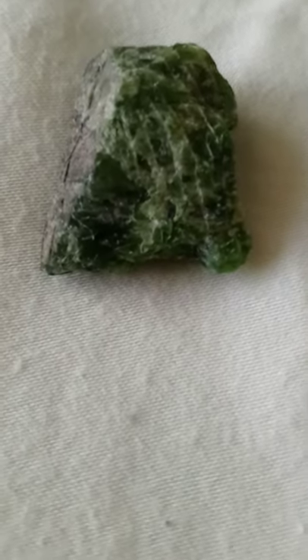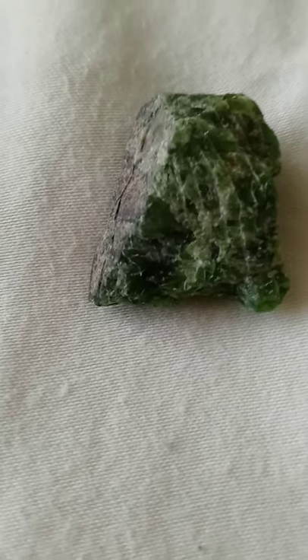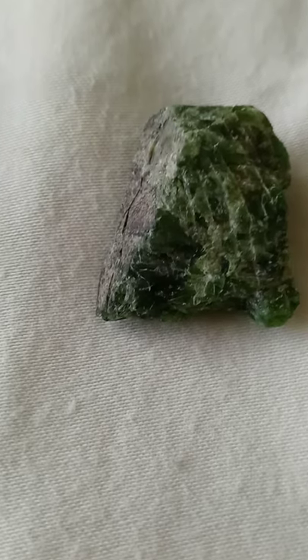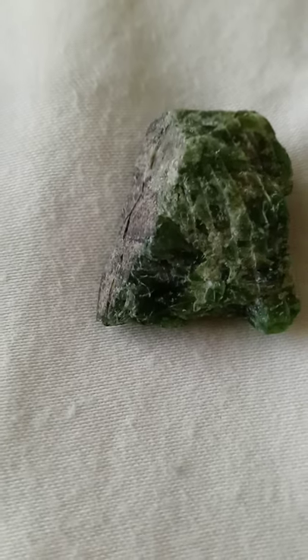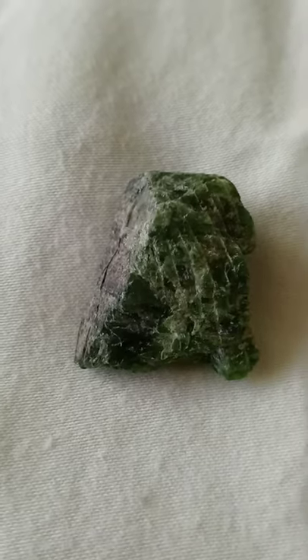Green diopside sends its energies along the entire chakra column, from the top of the skull to the tailbone. It charges and activates the heart, root, and earth star chakras. It is oriented toward balancing and healing, and can bring all the chakras into alignment, sending the green ray of healing through the body and auric field. It can be particularly balancing for females in the area of the reproductive organs. In the heart chakra, green diopside supports one's ability to give and receive love.